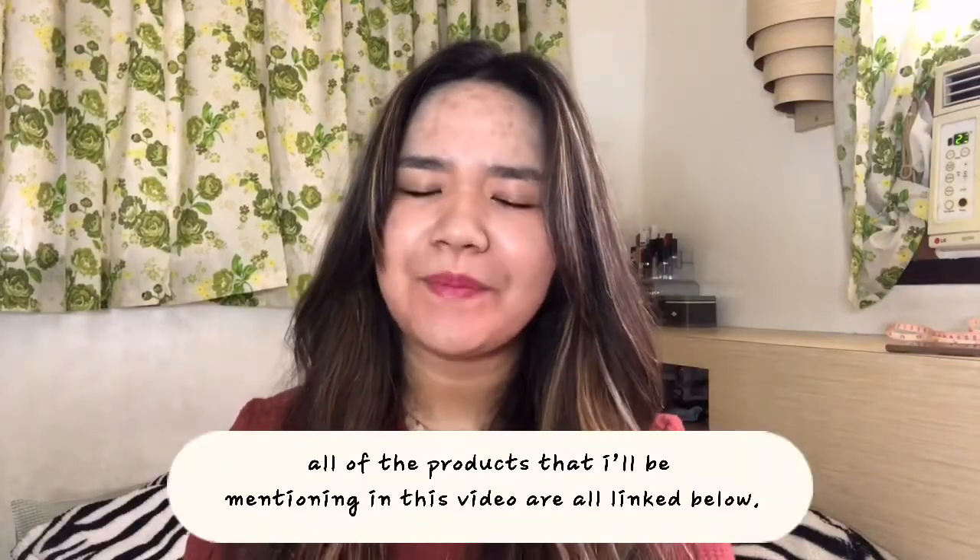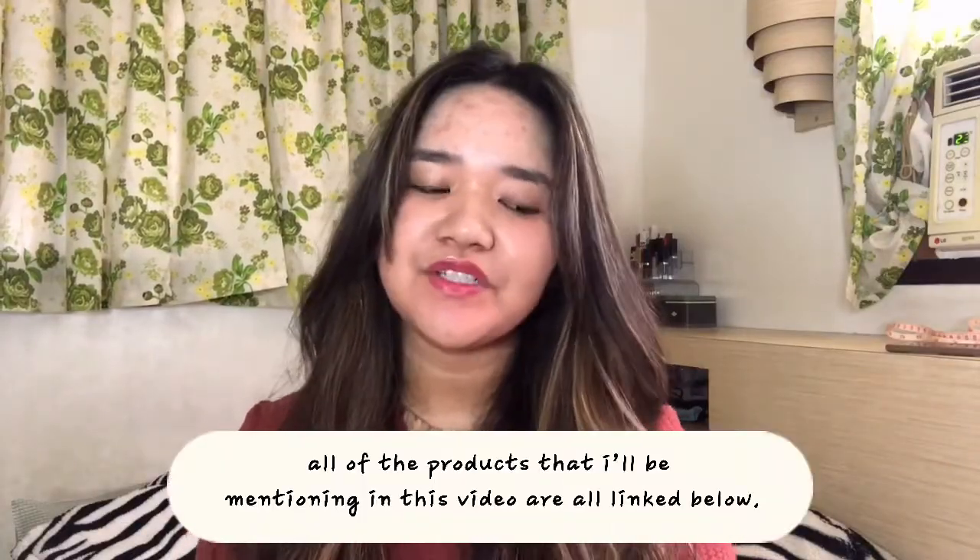If you guys are looking for affordable pants — denim pants, trousers, or corduroy pants — and you're on a budget, I suggest you try live selling. There are a lot of good things there and they show the buy sizes, so you can always request what you want to see. You can comment your size, and there are a lot of items for 200 pesos, 60 pesos, and 80 pesos.